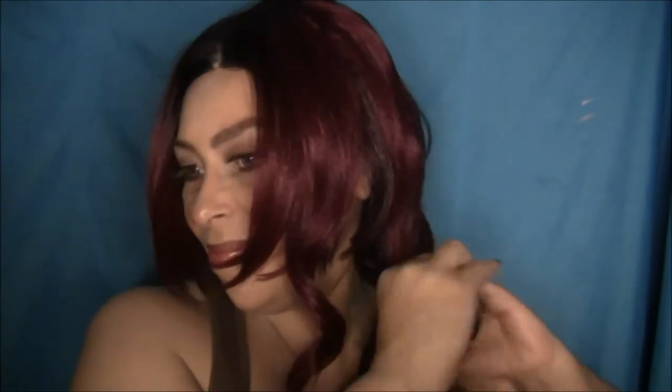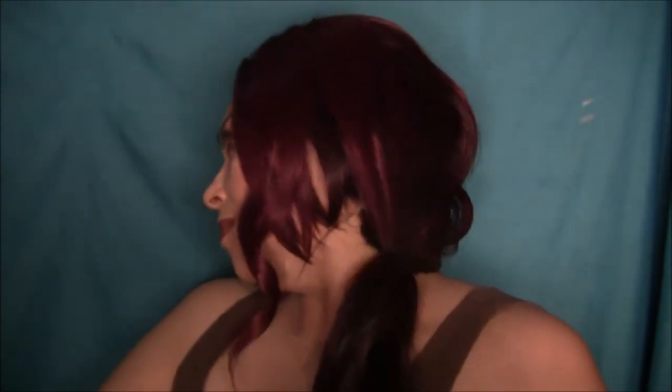Look how stretchy it is! I was surprised — I really didn't expect it to stretch like that. Watch this — it's like a bob and a ponytail in one. You can fix that in the back or on either side. So cute!